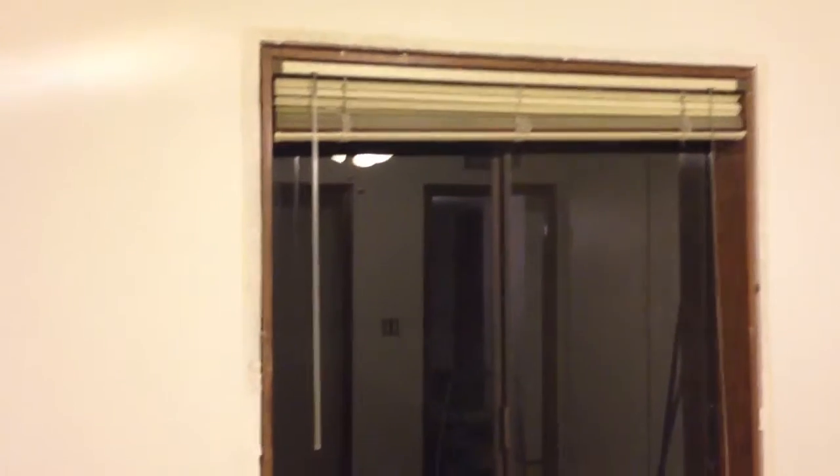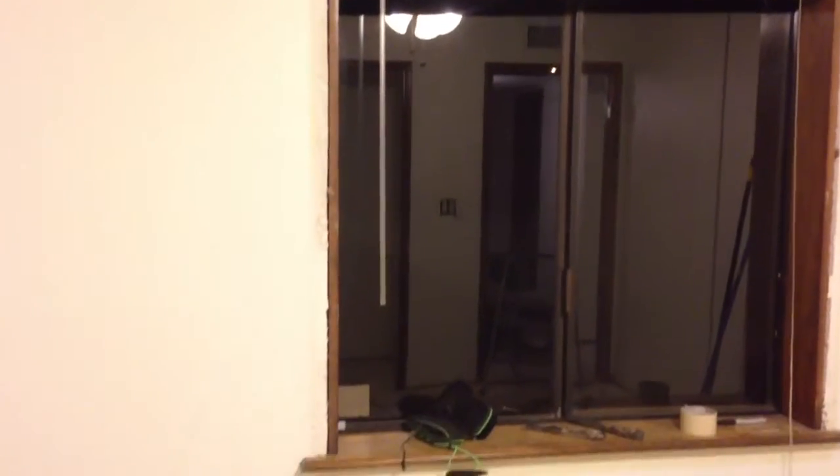Last, I was able to get the trim off of the window, but I do have a little bit of work to do to figure out how to get this whole window sill out of here. Not sure how they put it in, but I definitely want to get that out so I can spray paint that in the garage.